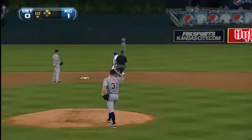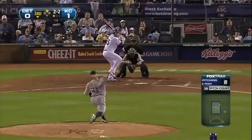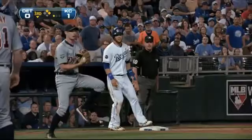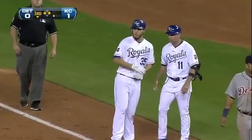Eric Hosmer with Cabrera at first, and he rolls it through the right side. He will stop at second base, and the Royals open the game with three straight hits.